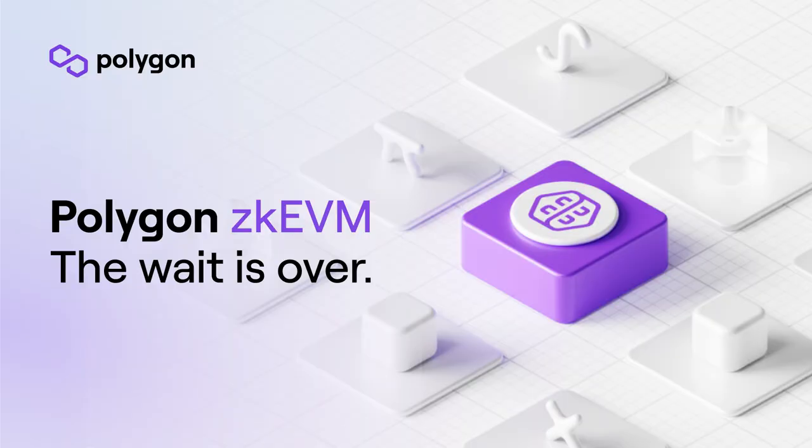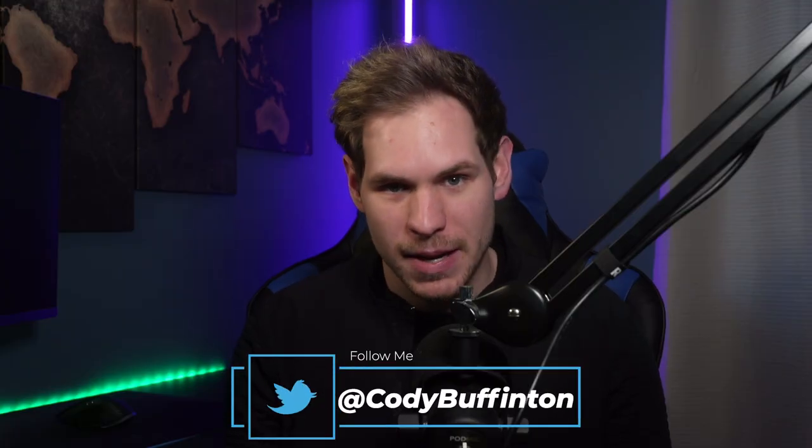ZK rollups might just be the narrative of the next bull run, and Polygon is leading the charge with its recent announcement. Ethereum layer 2 scaling protocol Polygon is carrying out performance testing of zero-knowledge rollups or ZK rollup technology ahead of its full integration with its mainnet.